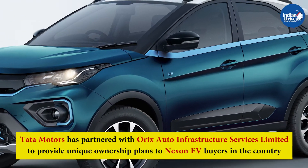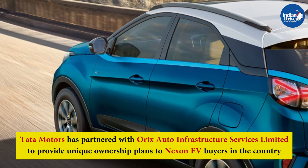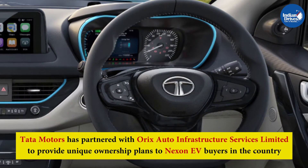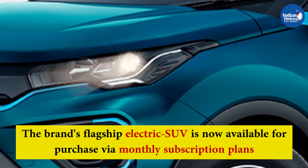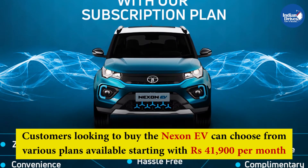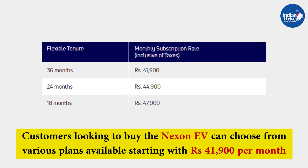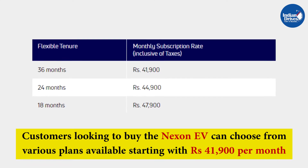Tata Motors has partnered with Oryx Auto Infrastructure Services Limited to provide unique ownership plans to Nexon EV buyers in the country. The brand's flagship electric SUV is now available for purchase via monthly subscription plans. Customers looking to buy the Nexon EV can choose from various plans available, starting with Rs 41,900 per month.